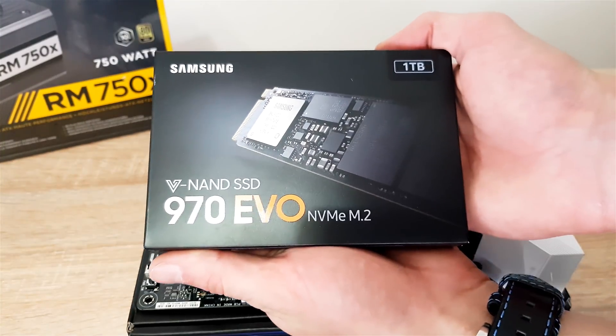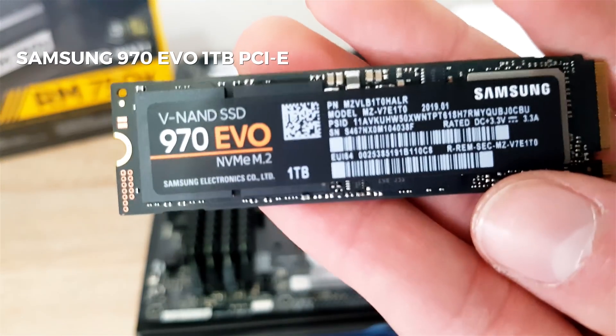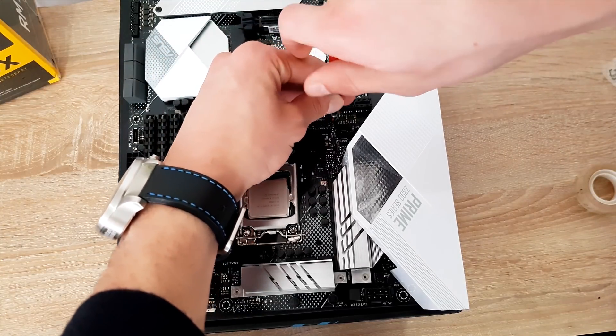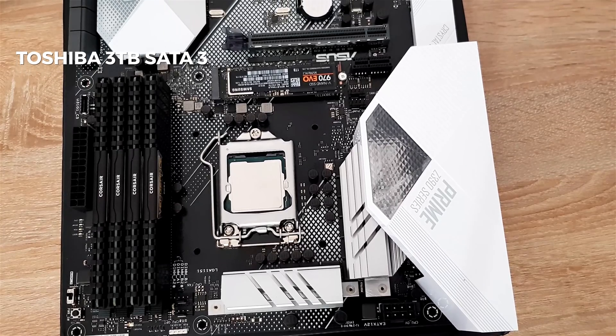For the primary hard drive, I bought the new M.2 SSD Samsung 970 EVO, which has excellent performance and outperforms any SATA SSD by far. For the secondary hard drive, I will use my old SATA 3 Toshiba 3TB mechanical hard drive.